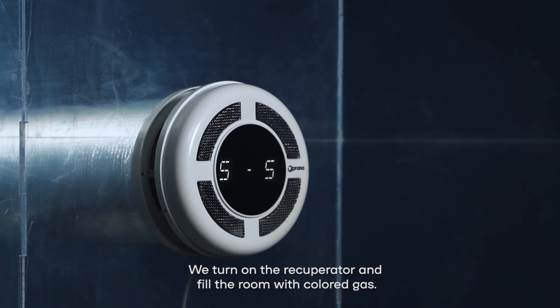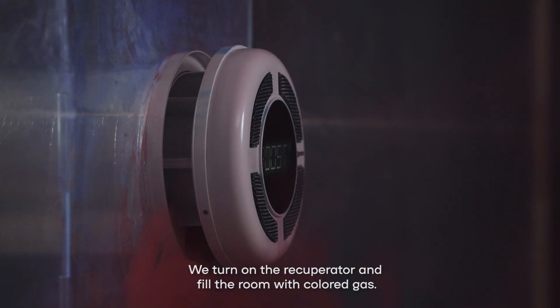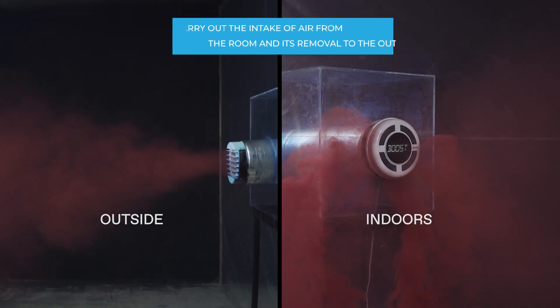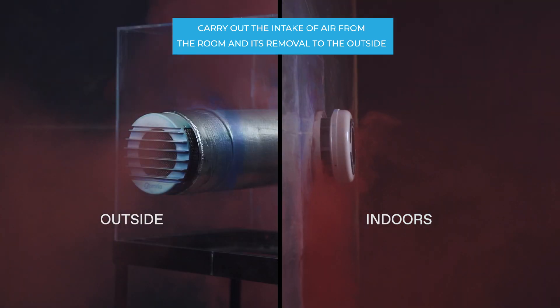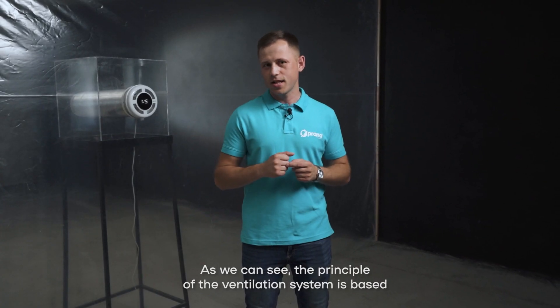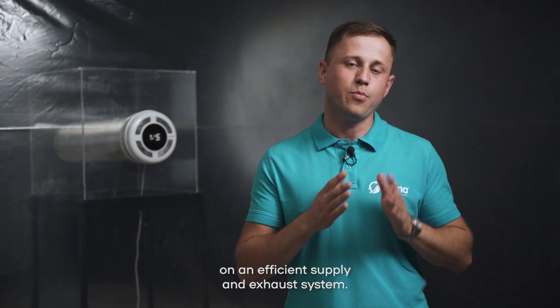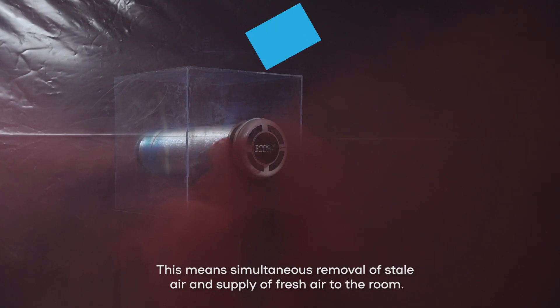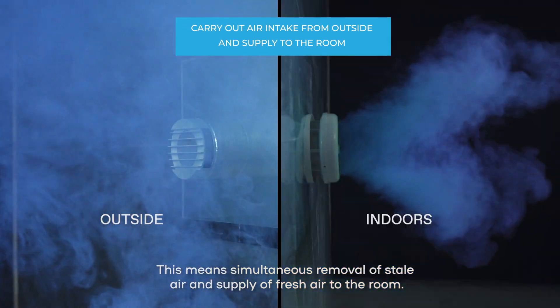We turn on the recuperator and fill the room with colored gas. As we can see, the principle of the ventilation system is based on an efficient supply and exhaust system. This means simultaneous removal of contaminated air and supply of fresh air to the room.